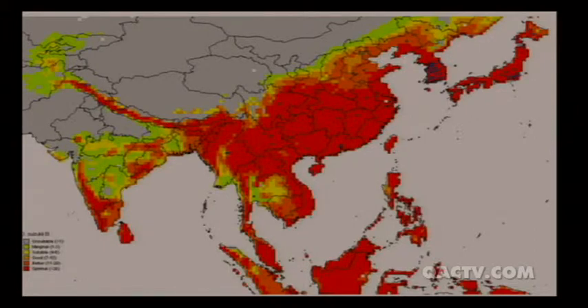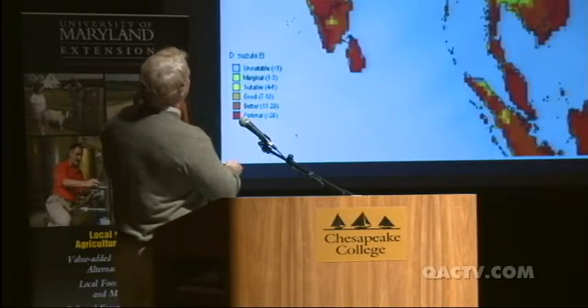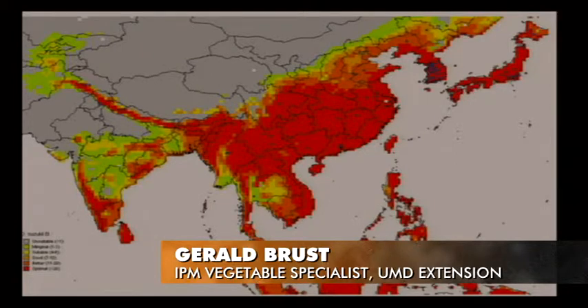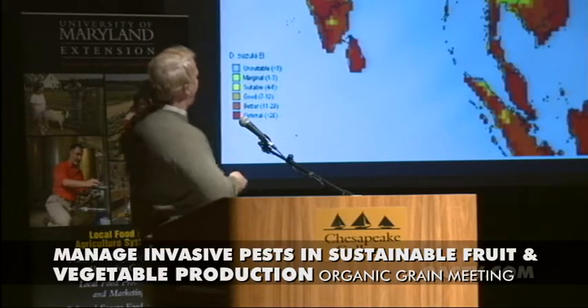This map shows the potential for this fly to do well in different areas — the more red or orange, the better the fly will do. It originated in Southeast Asia: China, Korea, and Japan, where it has been found in good numbers. Most of the area it's concentrated in is a more temperate zone — exactly like what we have. It's doing well in South Korea, which has bitter winters much worse than ours, more like Minnesota. So harsh winters don't stop it.